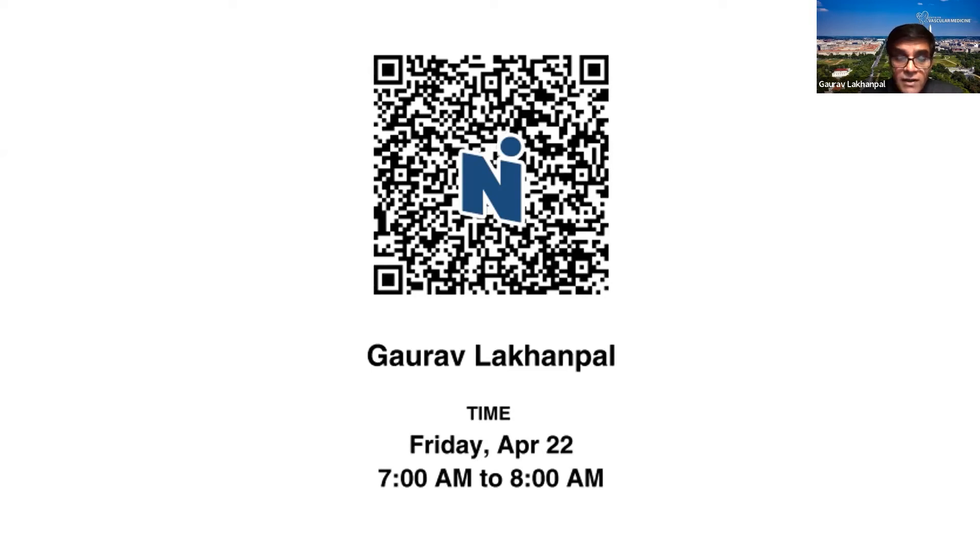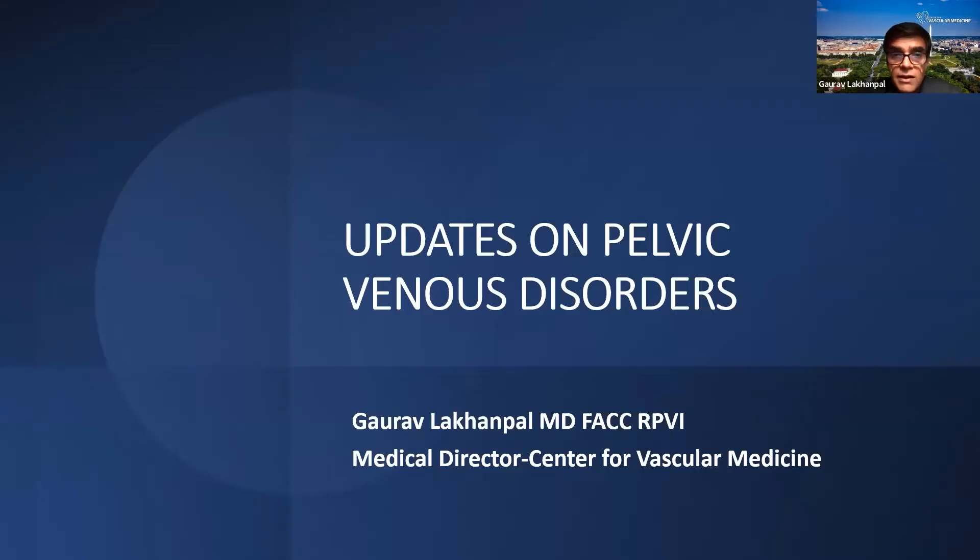Good morning, everyone. I'm Gaurav Lakhandpal. I work at the Center for Vascular Medicine, the deep venous side of venous disease, and I am going to be talking today on the updates on pelvic venous disorders.